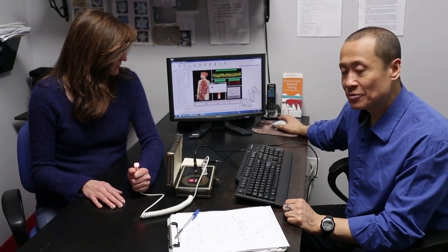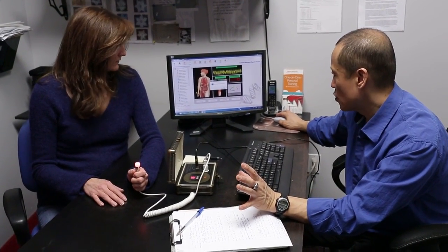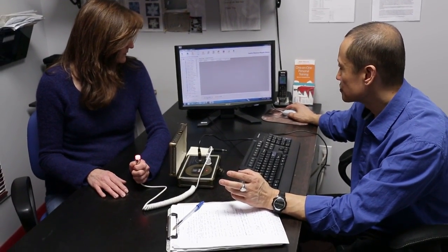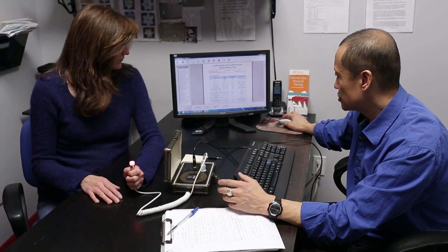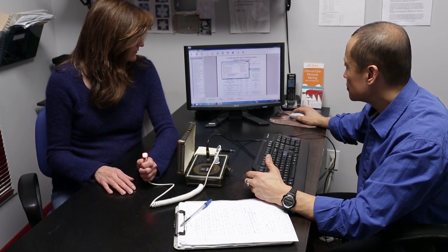We're almost there. Okay, it's finished — just keep holding on, Stefania. It's sensitive equipment, so you have to be careful not to jar it or move things around. Now we're going to save the file — saving it here so we don't lose it. Saved.